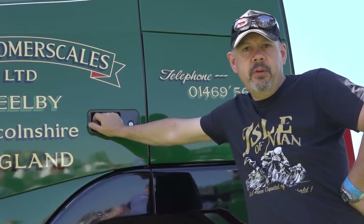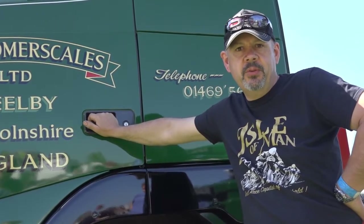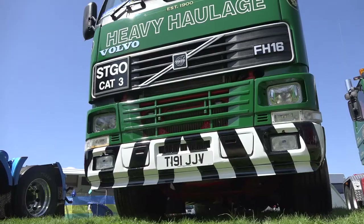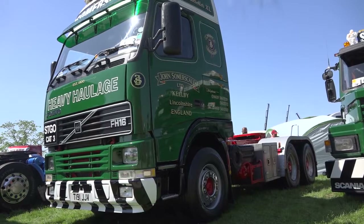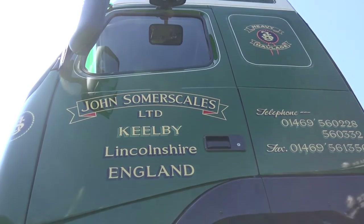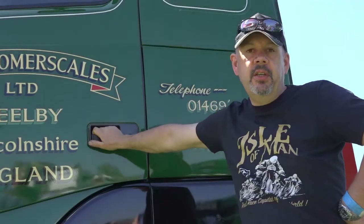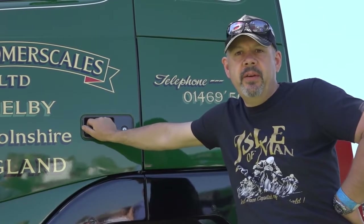This is an FH Series 1 FH 16 520 that we brought to Truckfest Peterborough in 2018. This is a truck that I drove myself from new, which was a special order from Volvo at the time. I had it made 300mm longer in the chassis in case we had to put another axle in it, which was something that we never actually did.